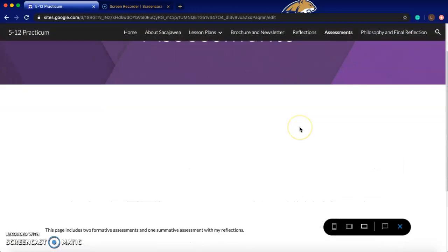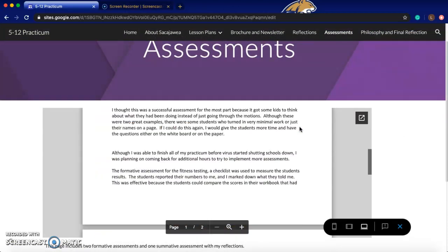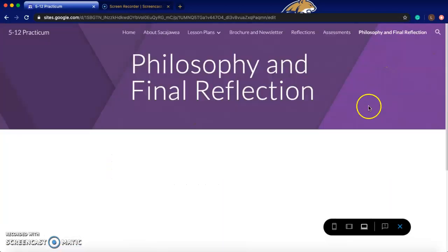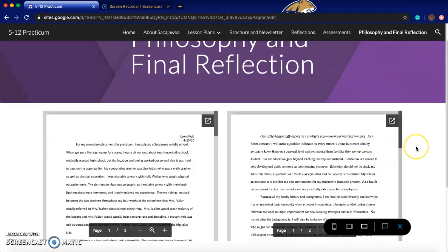I've got my assessments — two formative, one summative — along with some reflections on them that can be seen on this page. And then my teaching philosophy and final reflection about the overall course and my overall experience are on this page as well.